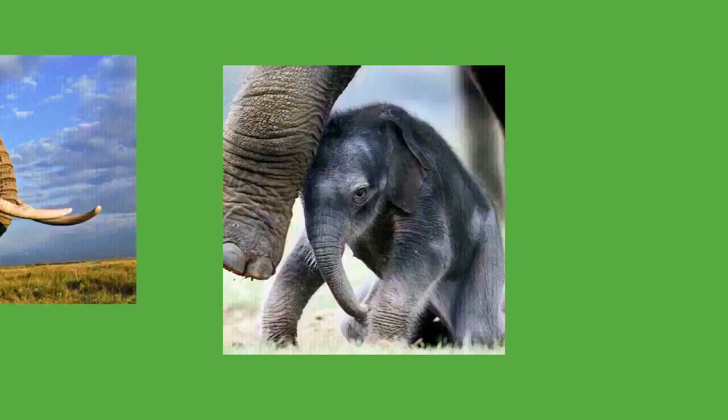The estrous cycle of a cow lasts 14 to 16 weeks. Unlike most mammals which have one surge of luteinizing hormone during the follicular phase, elephants have two. The first anovulatory surge signals to males that she is in heat, but ovulation does not occur until the second ovulatory surge. Cows over 45 to 50 years of age are less fertile.